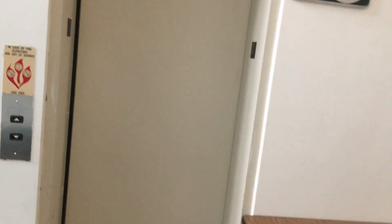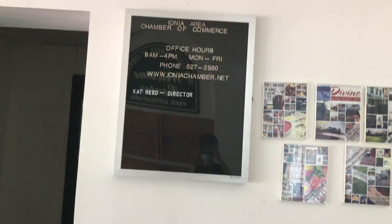Here we are back on two. Here we are back on the other side. Here we are back on one. And also, here are the office hours. Okay, that's it. Thank you.